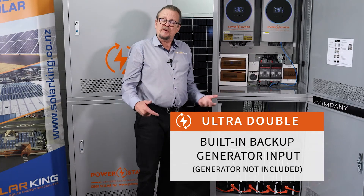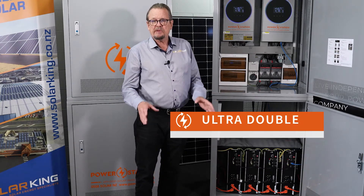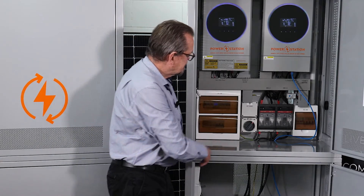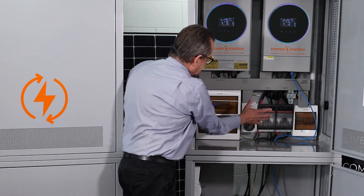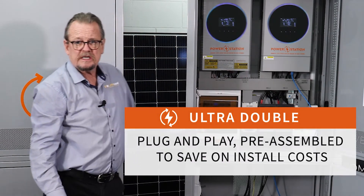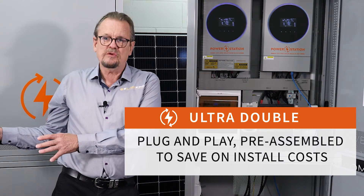Everything you want in one plug-and-play system. We pride ourselves on being as plug-and-play as we could possibly make it. We've got everything built into the system — from the DC breakers to your AC — everything's there, ready to be connected through to the distribution board of your house.